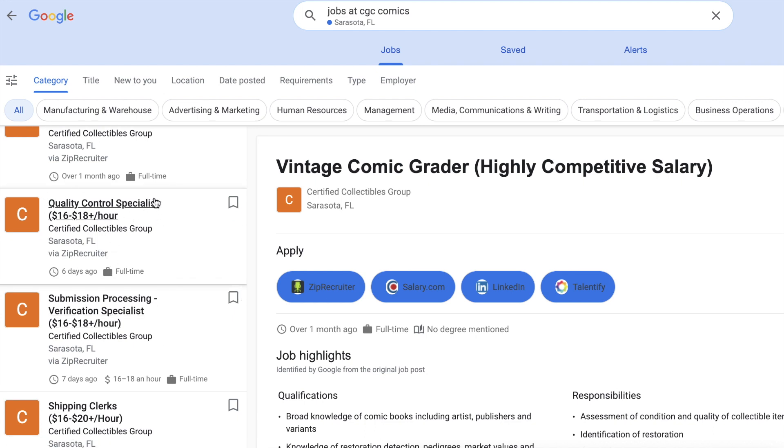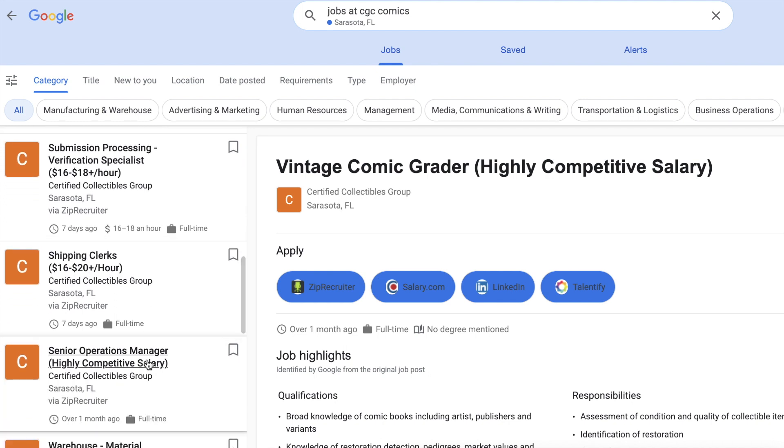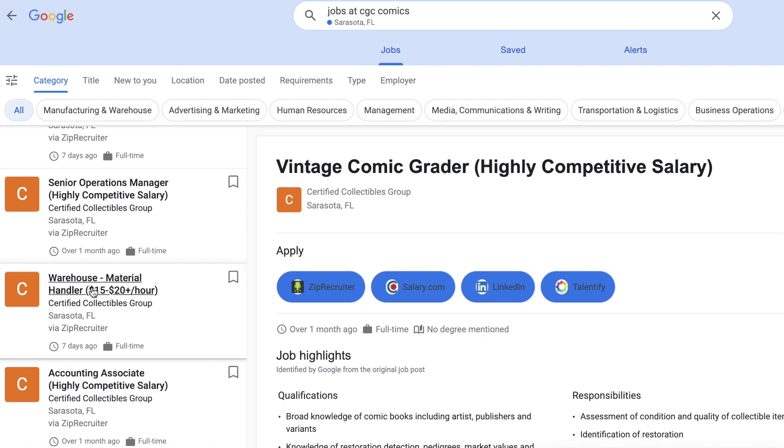At ZipRecruiter you have a Quality Control Specialist — anybody want that job to catch all the errors? That's $16 to $18 bucks. Then there's Submission Processing — these are the people that open the boxes, log in the books, and put them in the vault. Shipping Clerk — these are the people that put the slab in the box and ship it to you — $16 bucks minimum. And there's a lower-paying one: Warehouse Material Handler at $15 bucks.